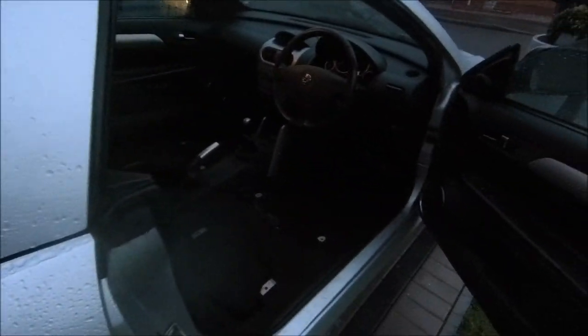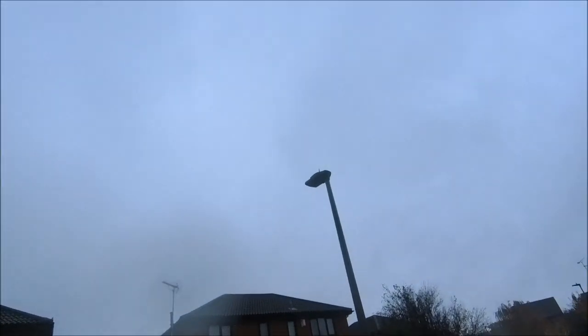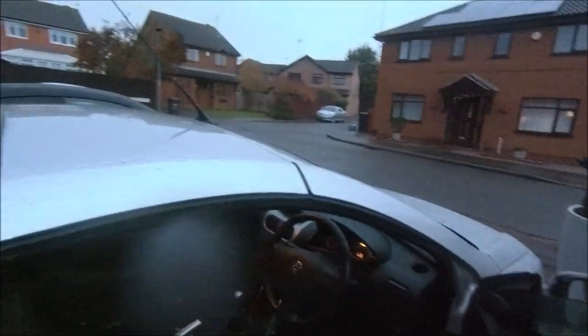Well, that'll be the end of the work today then. Doesn't look that dark on camera but it is dark, and it's raining - trucking it down. Got to love English weather.